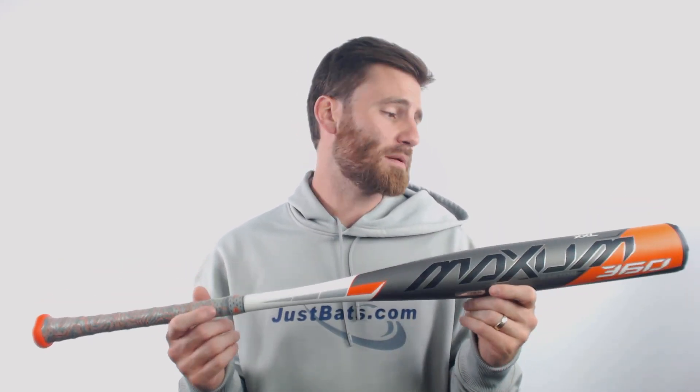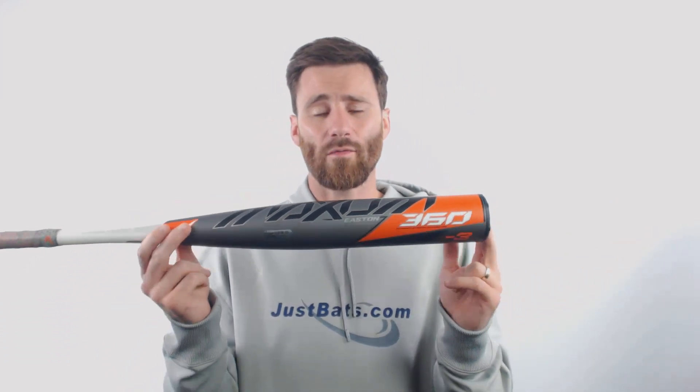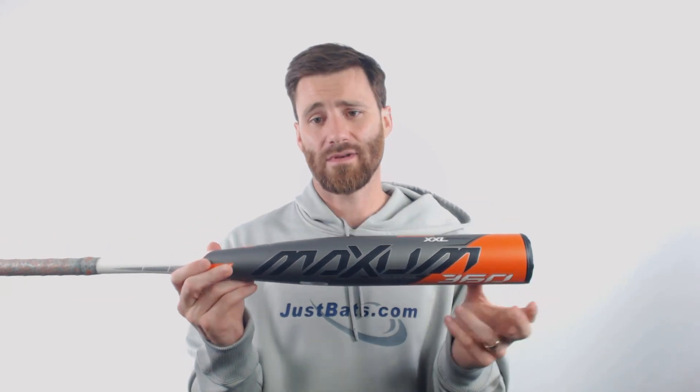Same basic design, one-piece, all composite bat, and it features the massive barrel length that we all know to expect when we have a bat with the Maxim name.